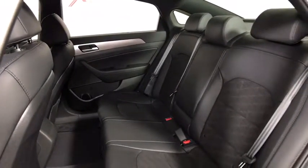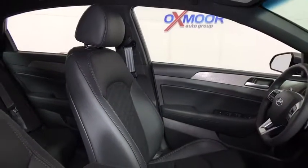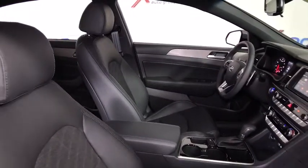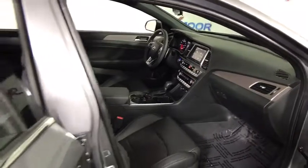Power windows, power moonroof, brake assist, remote keyless entry, panic alarm, tachometer, overhead console, tilt steering wheel. This vehicle offers reliability and good looks at a great price. So come in and take a test drive today.